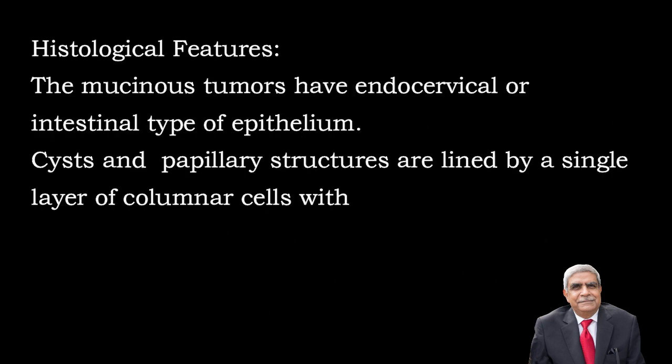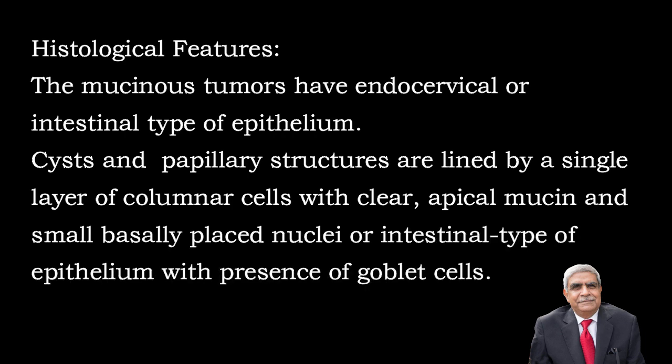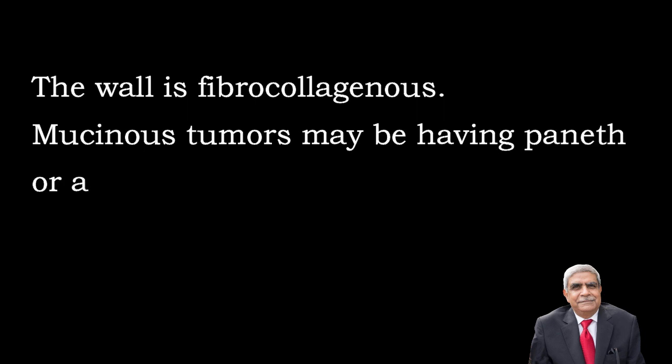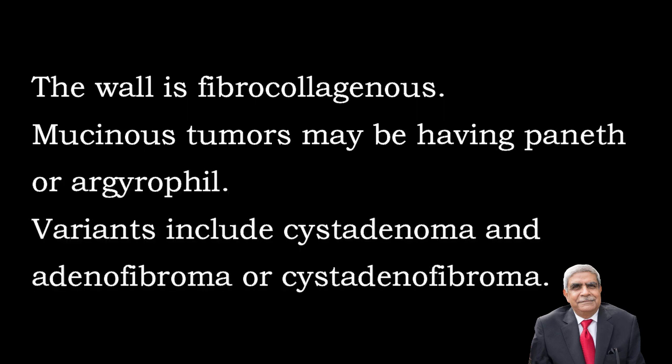Histological features: The mucinous tumours have endocervical or intestinal type of epithelium. The cysts and papillary structures are lined by a single layer of columnar cells with clear apical mucin and basally placed nuclei, or intestinal type of epithelium with presence of goblet cells. The wall is fibrocollagenous. The variants include cyst adenoma, adenofibroma and cyst adenofibroma.